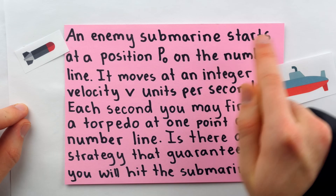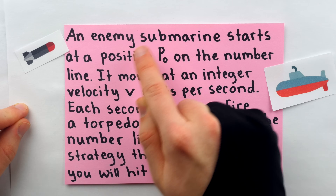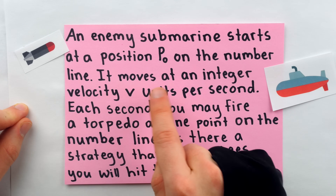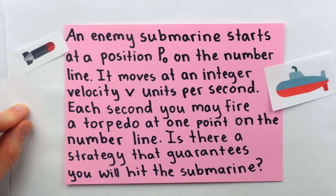An enemy submarine starts at a position P0 on the number line. This is an integer position, like 1, 2, 3, negative 4, negative 10 — it's an integer. It moves at an integer velocity V units per second, so perhaps 2 units per second or negative 12 units per second — just some integer velocity.